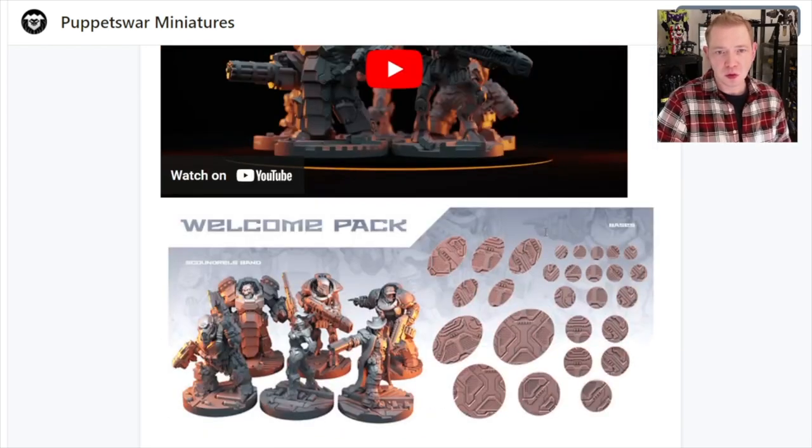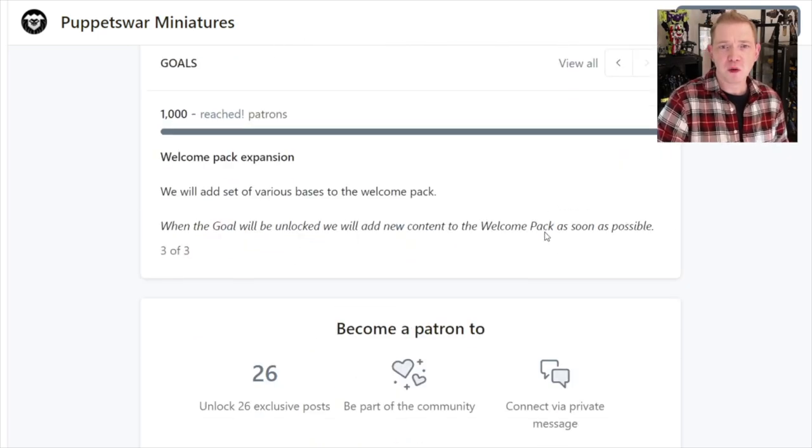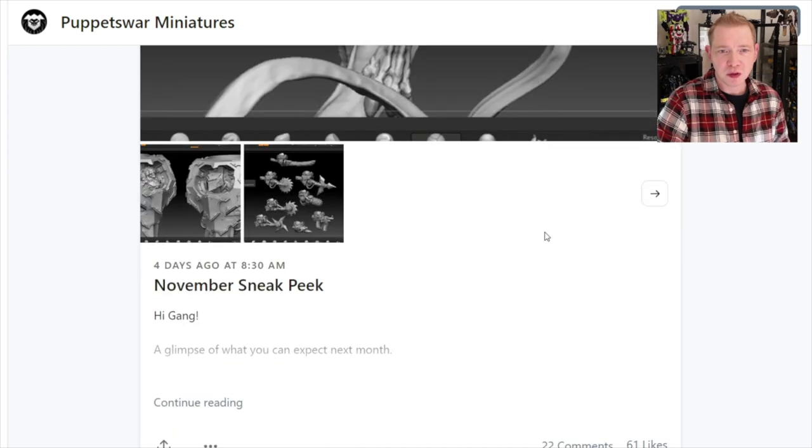I think their Patreon here might be one of the better values out there. I'm just showing you real quick — this is the welcome pack that you get here. I think they've been on Patreon for a year now, which is an awesome milestone, and happy birthday to them as well.